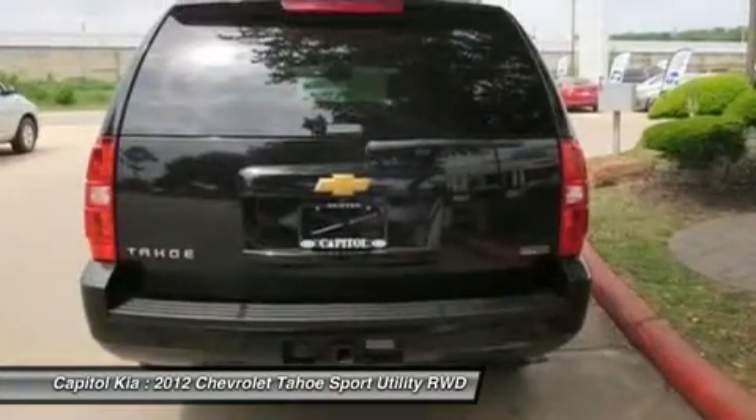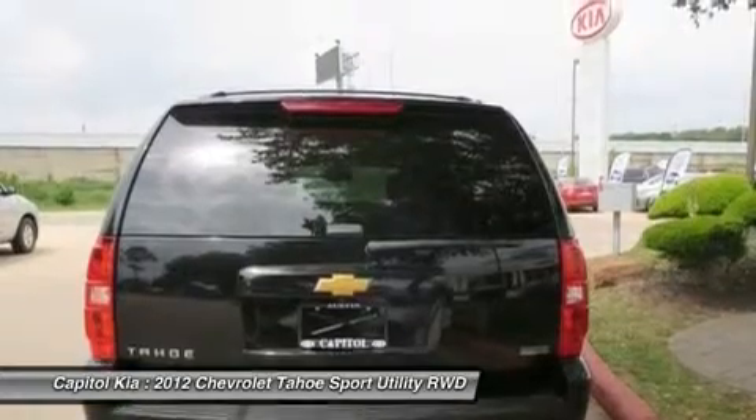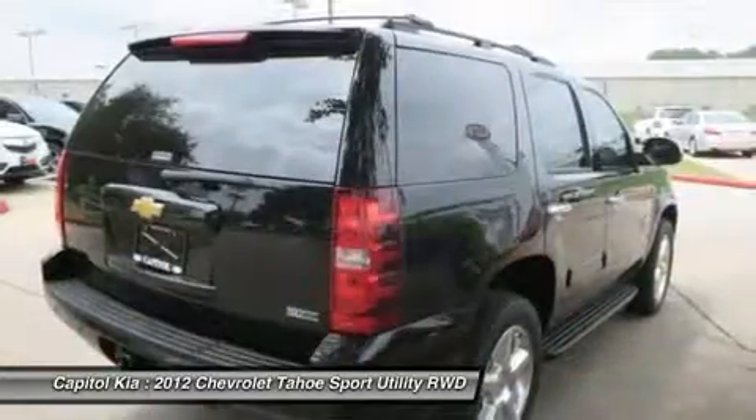With less than 32,470 miles on this Chevrolet Tahoe, you'll appreciate the practically showroom newness of this vehicle.